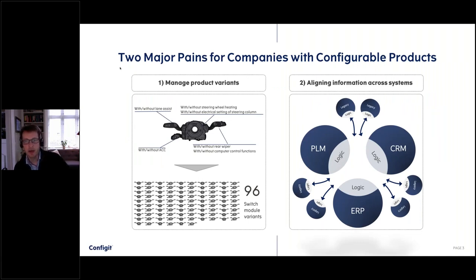The key areas where Configit is engaging with our customers is around managing product variants, writing rules, defining the variability of products, optimizing that variability, and helping organizations in that area. Very closely related to that is making sure that information is aligned across various systems — whether that is PLM, CRM, ERP, or legacy systems.